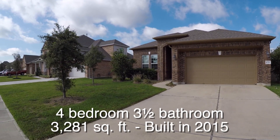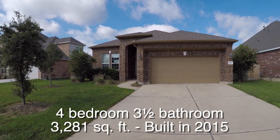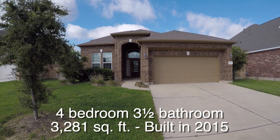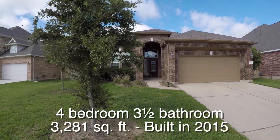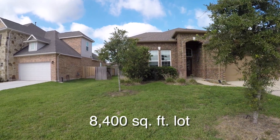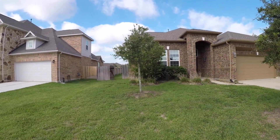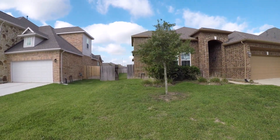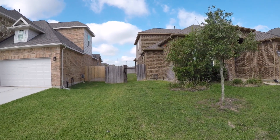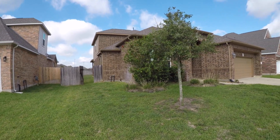This is a big four bedroom, three and a half bath home. It has a two-car garage. It's approximately 3,281 square feet and it was built in 2015. The home sits on a good sized lot — about 8,400 square feet — and the home itself is almost $20,000 underneath the county appraisal. That's another great reason why a HUD home is something you should probably consider, because usually they're one of the best priced homes in the neighborhood and this one is no exception.